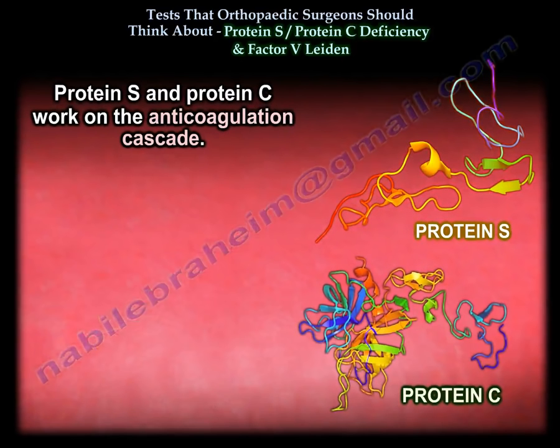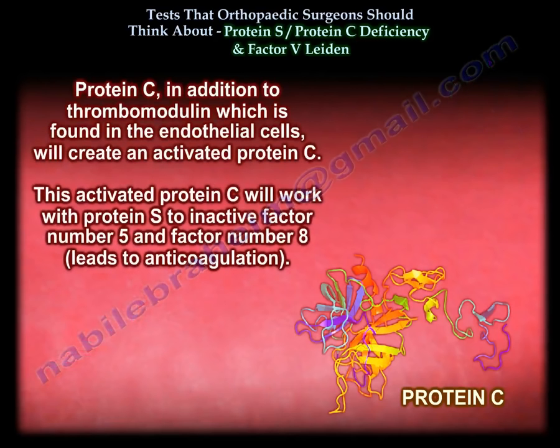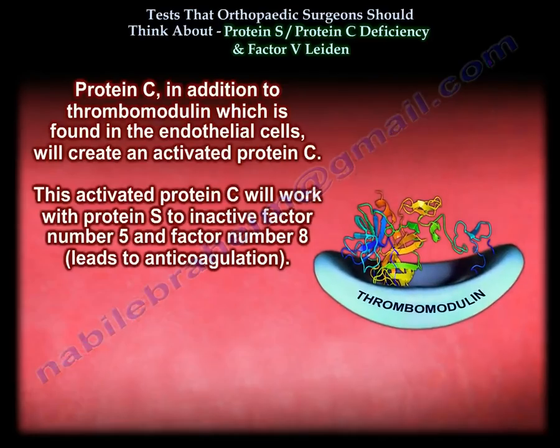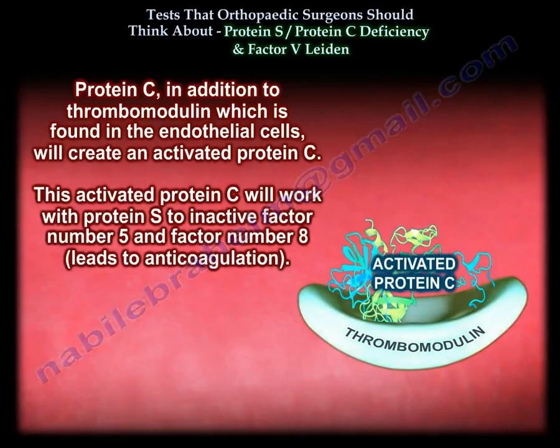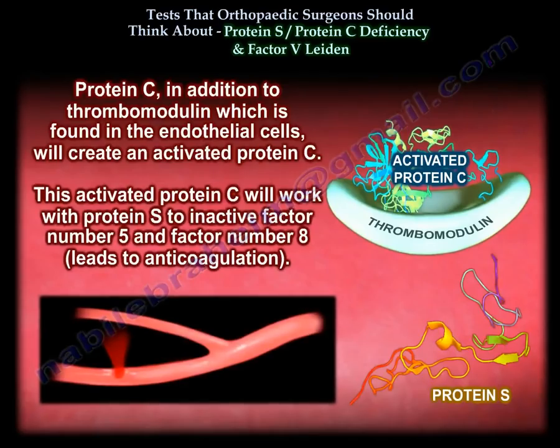Protein S and protein C work on the anticoagulation cascade. Protein C, in addition to thrombomodulin found in the endothelial cells, will create an activated protein C. This activated protein C will work with protein S to inactivate factor 5 and factor 8, leading to anticoagulation.